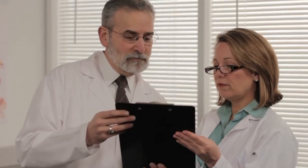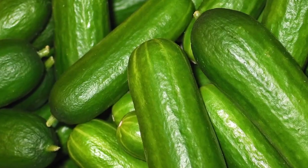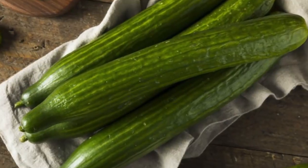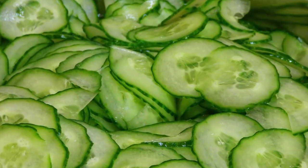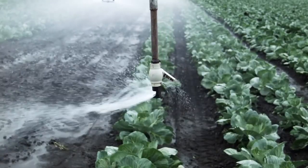The cucumber is believed to be native to India, and it was cultivated originally for medicinal reasons. The modern cucumber bears little resemblance to its wild version. It has a cylindrical shape with multiple seeds inside of it, and it can grow as large as 24 inches long. Modern cucumbers are also very edible and low in calories, given that they are almost 90% water.